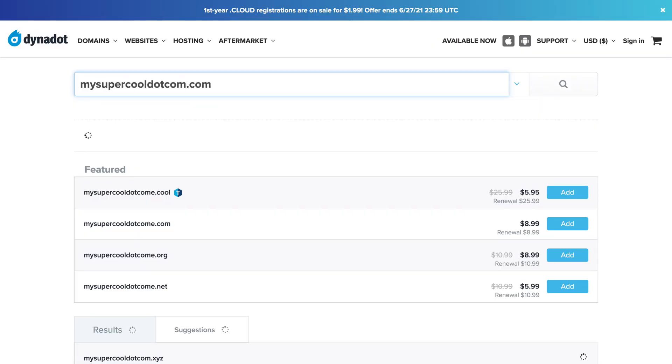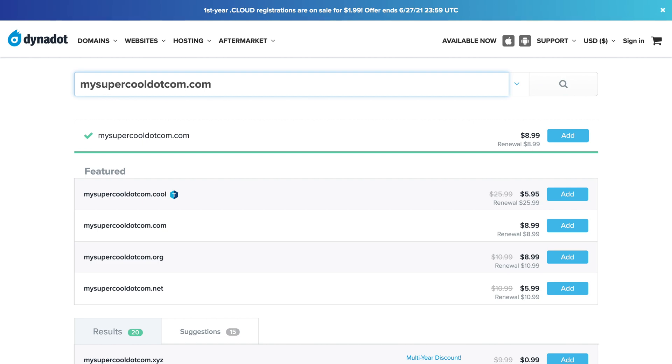The short answer is yes. Dynadot is an ethical, quality domain registrar that's not going to overcharge you for stuff you don't need. They have great customer support, and overall they're a wonderful place to buy domain names. Dynadot's specialty is definitely domain names — they're not somewhere you'd go to have everything under one roof. They do offer web hosting and email hosting, and we'll talk more about my thoughts on that later, but domain names are clearly their specialty.